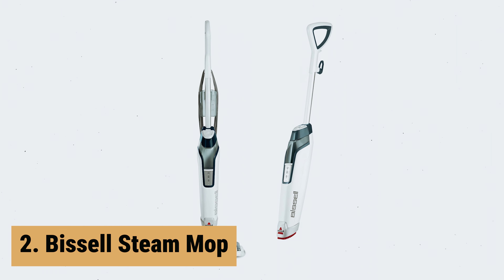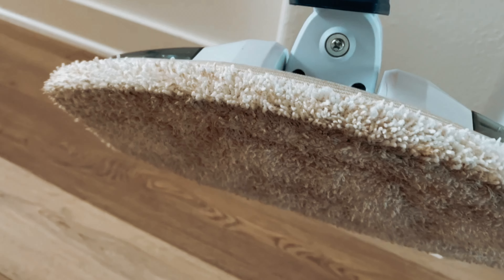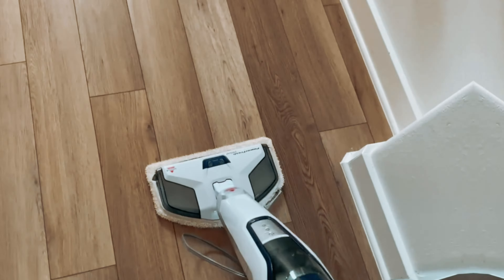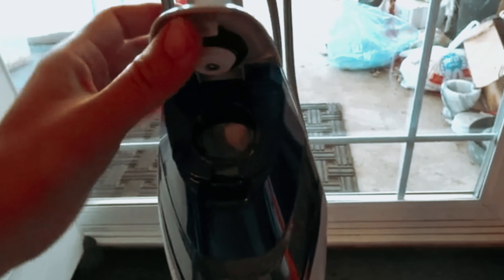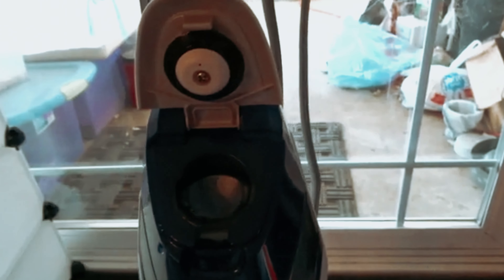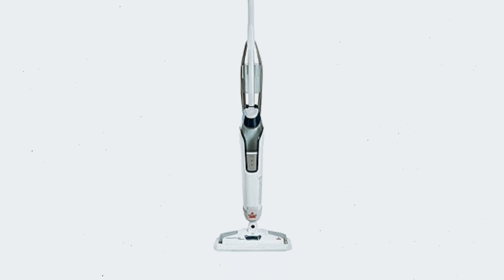At number 2 on our list is the Bissell Steam Mop. The Bissell Steam Mop is a fantastic choice for those looking to effortlessly clean and sanitize their hard floors. One standout feature is its ability to eliminate 99.9% of germs and bacteria without the need for harsh chemicals, providing a safe and effective cleaning solution for your home. I particularly appreciate the two steam settings, allowing me to adjust the steam level based on the cleaning task at hand. The quick 30-second heater warm-up time means I can get to cleaning faster, saving me time and hassle. The 12-inch cleaning path width covers a decent amount of floor space with each pass, making the cleaning process efficient. The addition of the onboard Spot Boost Brush is a game-changer for tackling tough, sticky messes, providing extra scrubbing power where needed.